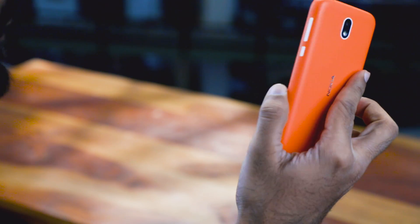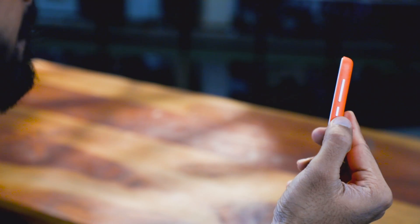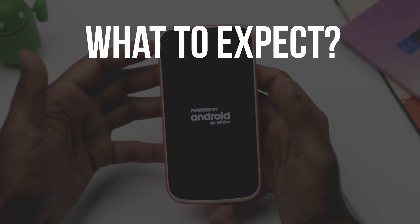As I promised in my previous video, I'm using this cute little Nokia One to show you Android Go. But there are many other Android Go phones out there, so I've tried not to include any issue that is specific to this phone.